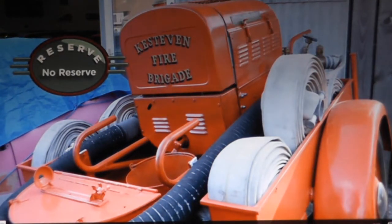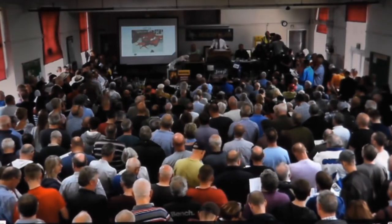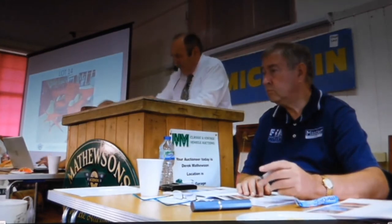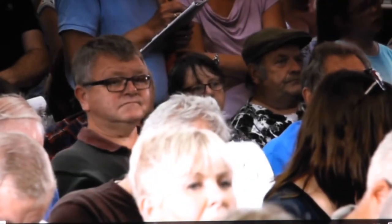1953 Coventry Climax trailer pump. No reserve. Bidding opens at £1,000. £1,100. £1,200 pounds. £1,200 and going. £1,300. £1,400 pounds there — £1,400 in the seats. £1,400 pounds and going. Always wanted to be a fireman, didn't you? £1,400 pounds, last time looking around. Sold — Graham Martin, the lucky bidder.